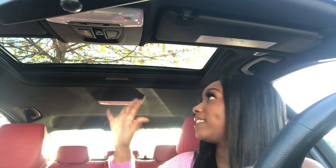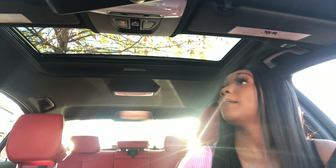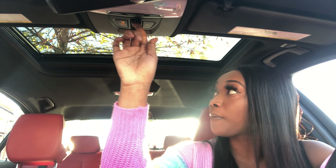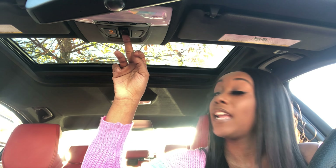The heated seats in the back are on the ends rather than the middle. It also has where you can control the heat and air from back here, which is pretty dope. The middle compartment has nice cup holders — you press this and they pop out so your drinks won't spill. Up here you can also turn on lights for the back. This is the view from the back seat.